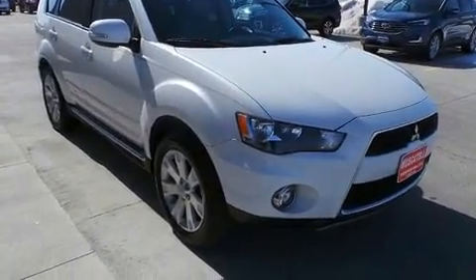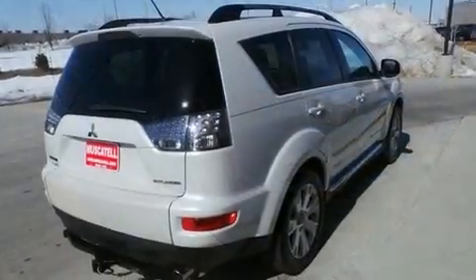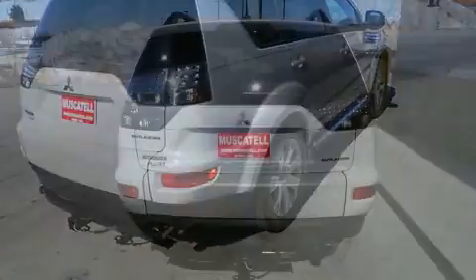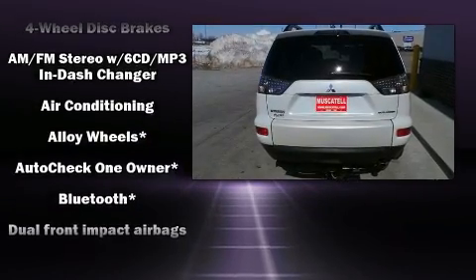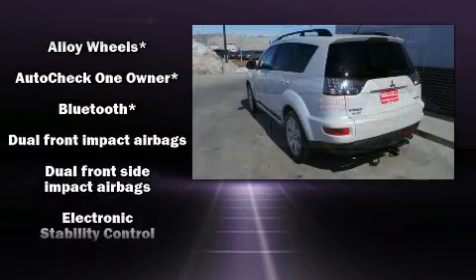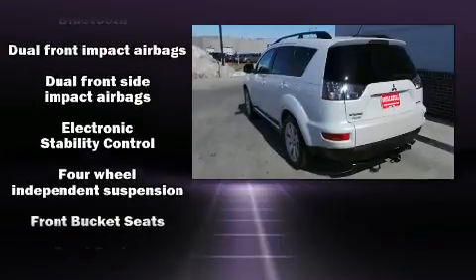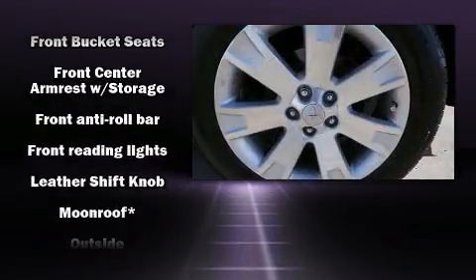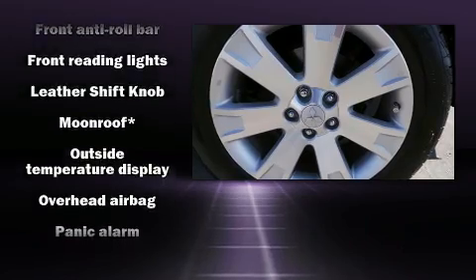Third-row seats expand the maximum passenger capacity to 7. Mitsubishi also prioritized safety and security with features such as dual front impact airbags, head curtain airbags, traction control, and anti-whiplash front head restraints.